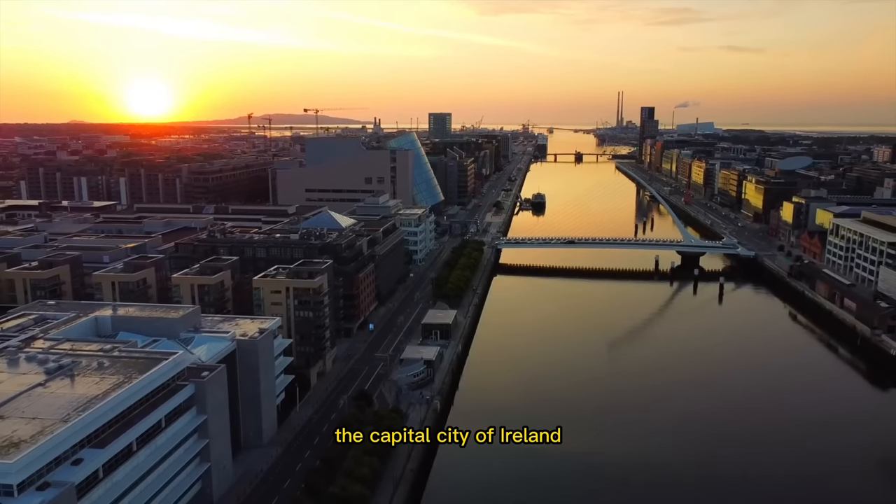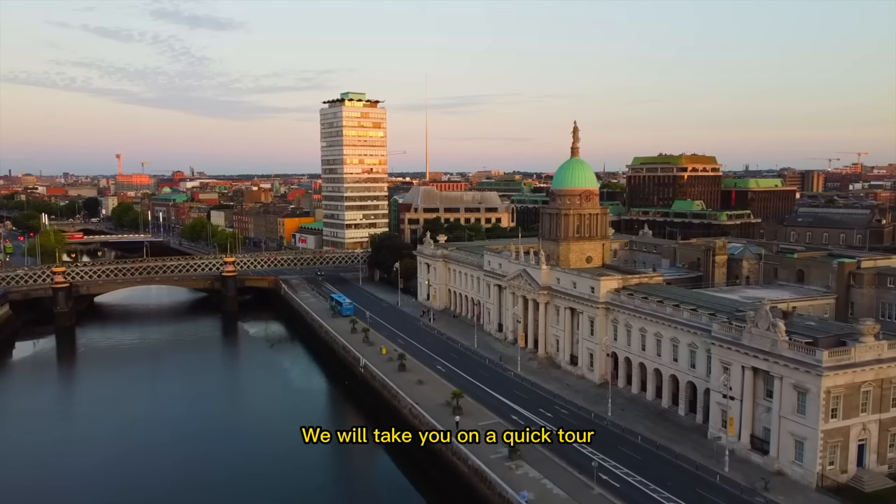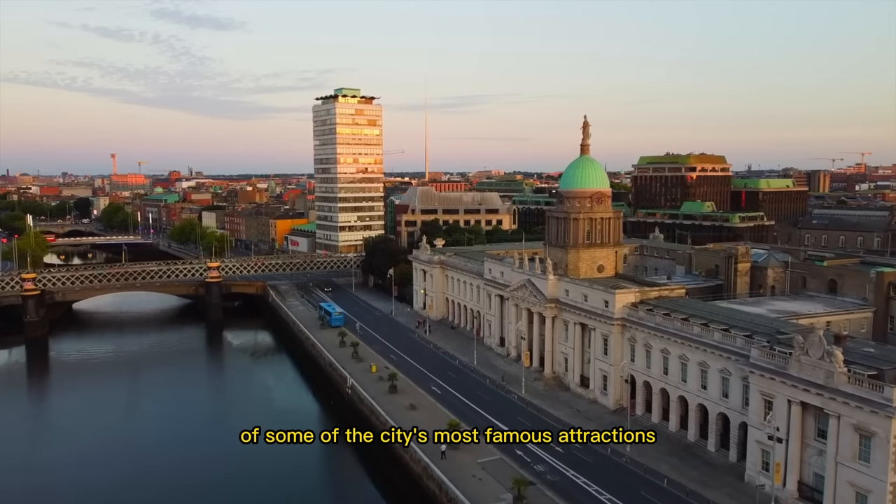Welcome to Dublin, the capital city of Ireland. In this video, we will take you on a quick tour of some of the city's most famous attractions.